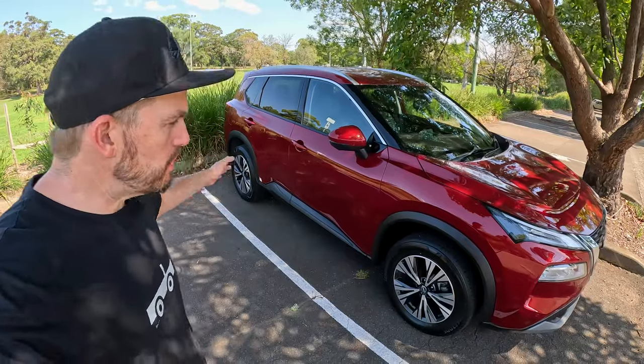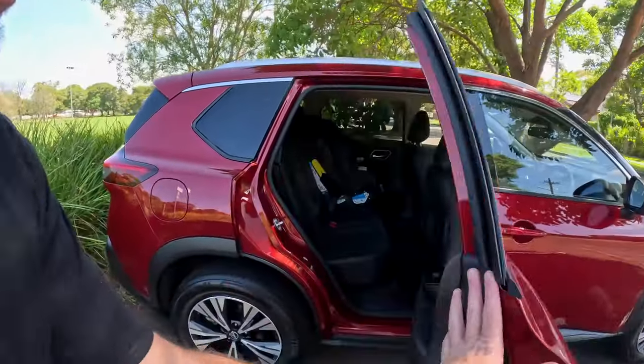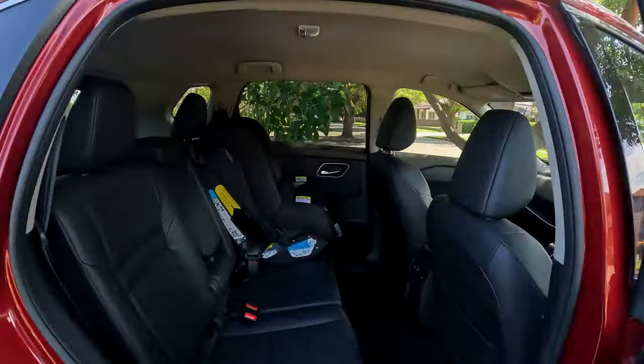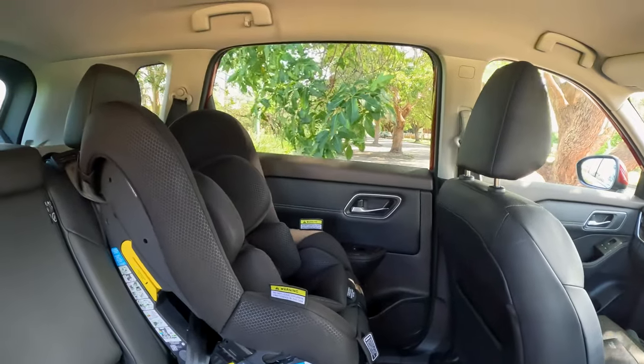The Nissan X-Trail is just a little bit bigger than some of its rivals — 4.7 metres or thereabouts. You need that extra space if you're trying to fit three rows in, even if the third row isn't huge. What is huge are these door openings — they open 90 degrees, which means you can easily get in without bending over too much. If you've got a child seat fitted, getting a child in and out makes a massive difference; you won't end up with a sore back.